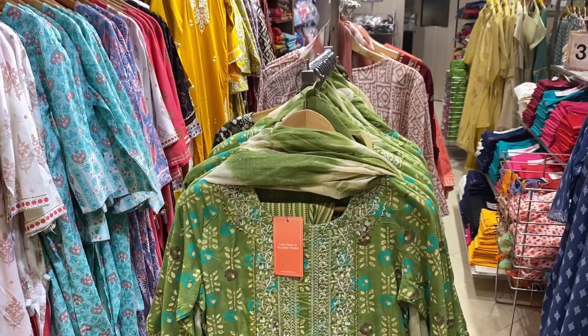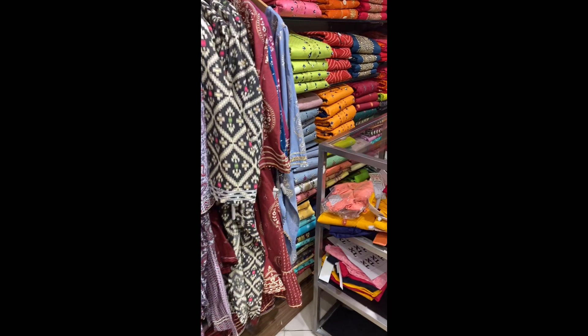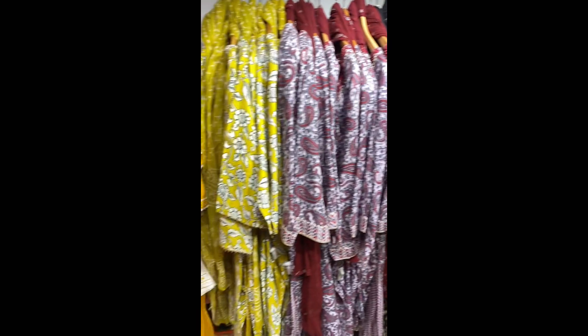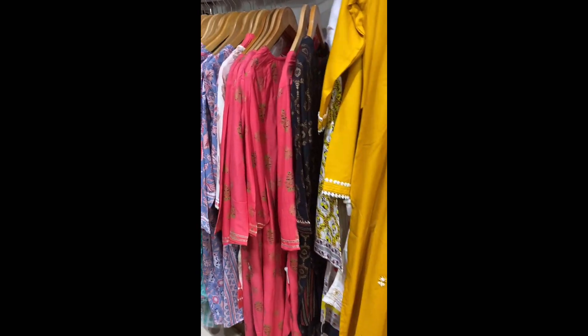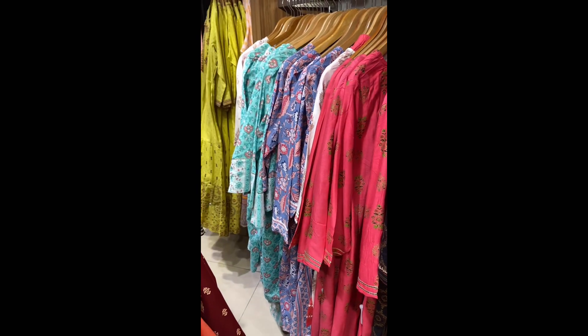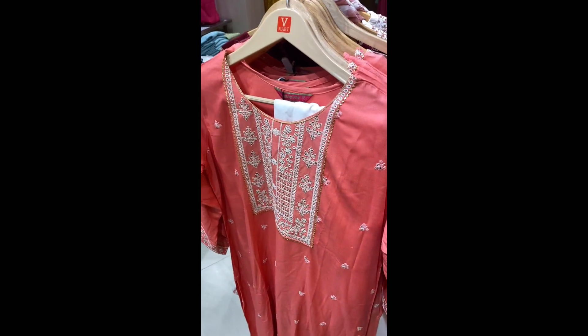There was also embroidery work, and this green suit set was very good — you will get a pant and a dupatta just for 900 rupees. The whole suit set was only 900 rupees, so overall the variety was very good.